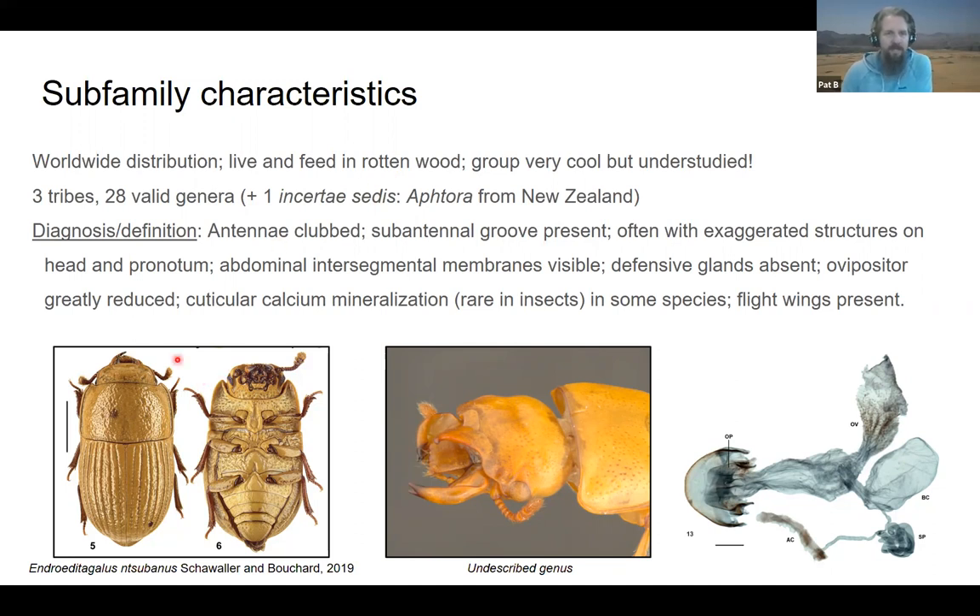The antennae are clavate usually and there's a sub-antennal groove — between the eye and the mouthparts there's a groove where the antenna sits, which is pretty distinctive. They often have exaggerated structures on the head and pronotum. The abdominal intersegmental membranes are visible between ventrites three and four and four and five.